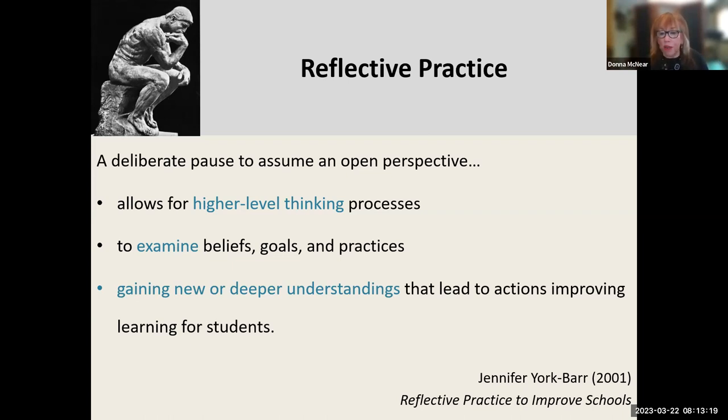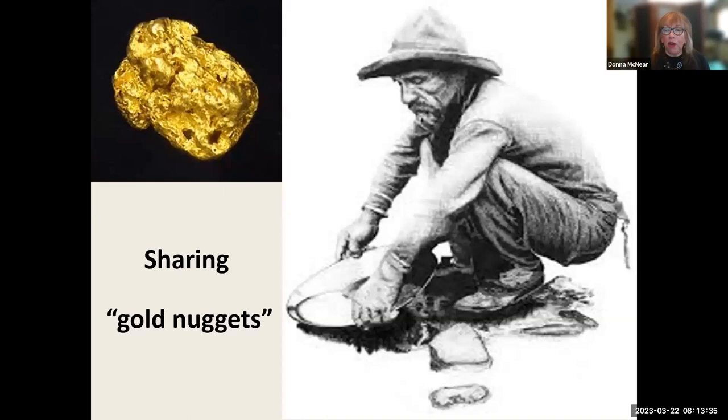Reflective practice ultimately improves learning for our students and children. This definition comes from Jennifer York-Barr in her book Reflective Practice to Improve Schools, and she was at the University of Minnesota. The other idea I'm sharing through my reflective practice is my golden nuggets.